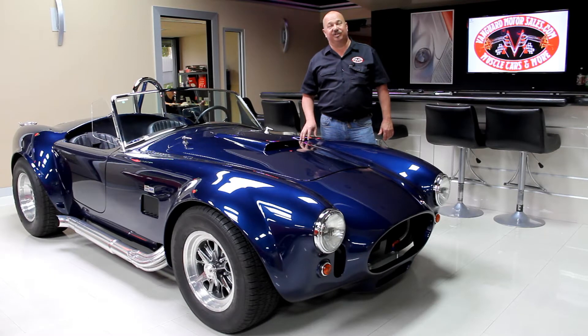Hi, it's Greg of Vanguard Motor Sales. Today we're going to be taking a look at a '73 Challenger. This baby's numbers matching. It's got a 340 in it. It's painted red. Beautiful car.